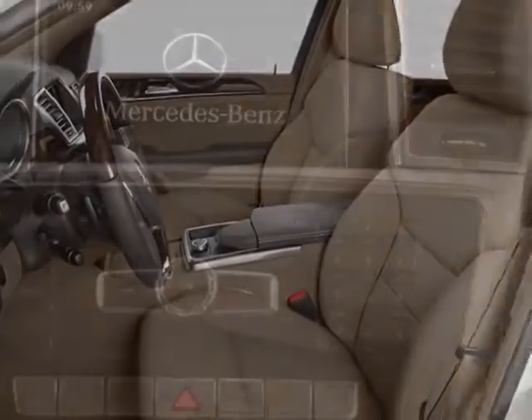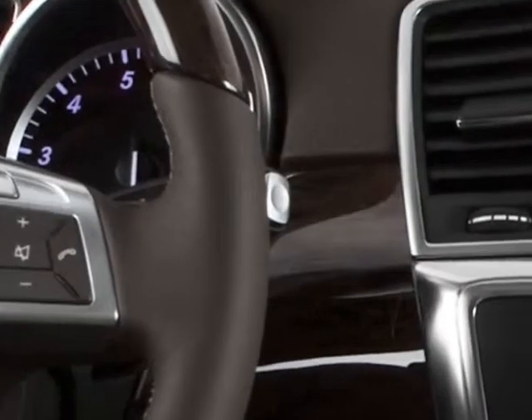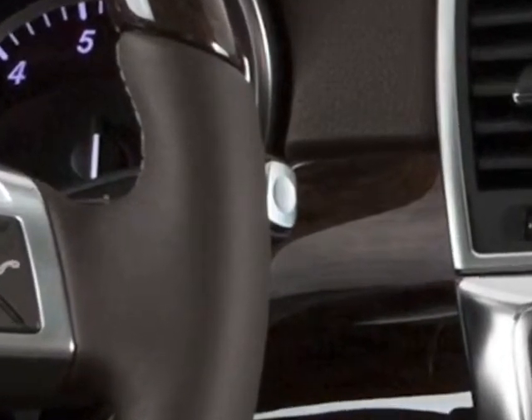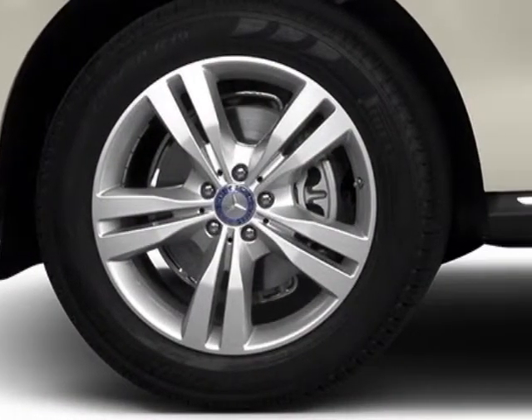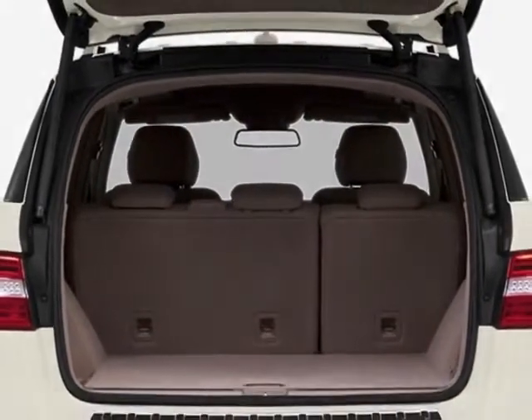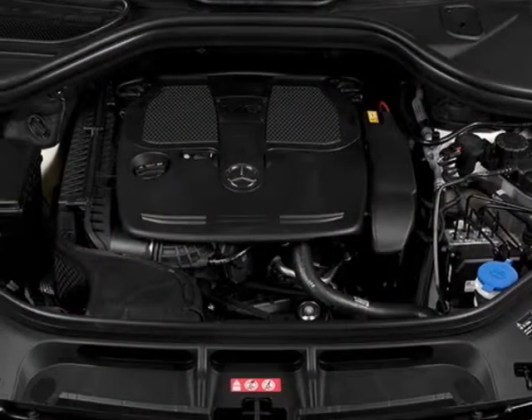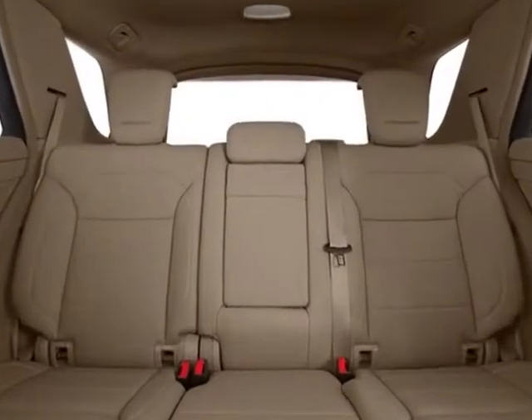Additional options for this vehicle include the black MB-Tech seat trim, illumination kit for running boards, lighting package, heated multifunction steering wheel, trailer hitch, palladium silver metallic, common carbon sound system, brushed aluminum running boards, multi-color ambient lighting, keyless go, lane tracking package, and the premium one package.